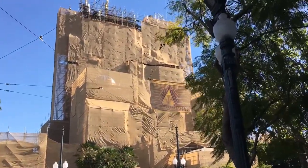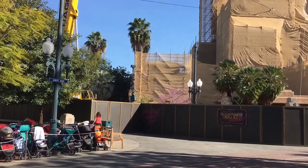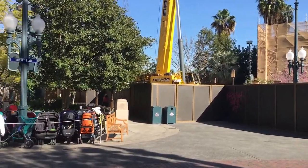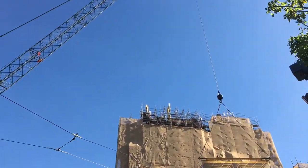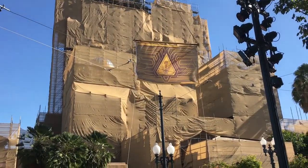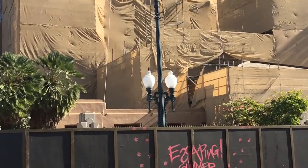We are here at Guardians of the Galaxy Mission Breakout, and there have been some changes since the last time we've been here — construction walls extended over here, so there's almost no room to make your way over there. There's a very thin path down the way, the benches have been removed, and there's room for the big crane. That crane is currently connected to a banner going up from the Collector's collection — it's part of that Tivon collection piece, just waving right there. You can see the gateway connected to it.